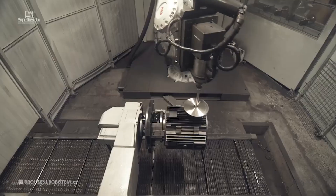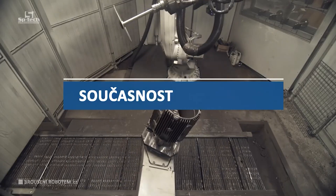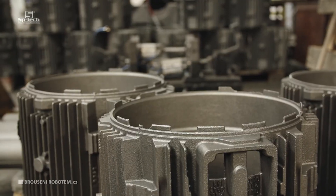In this example, SP Tech, our distribution partner in Czechia, implemented an impressive solution for a customer utilizing a diamond cutoff wheel. Let's take a look.